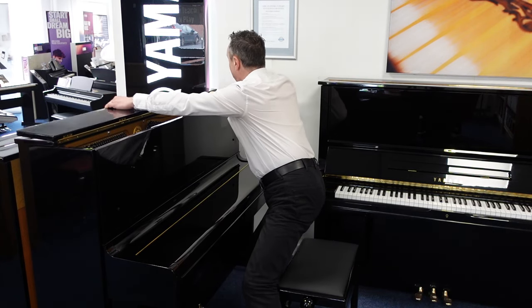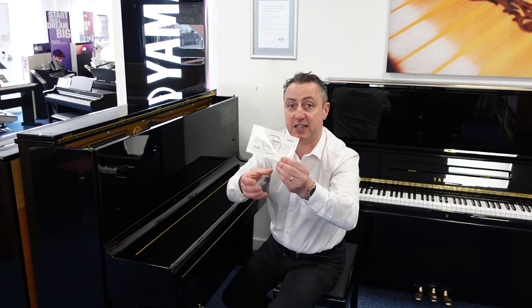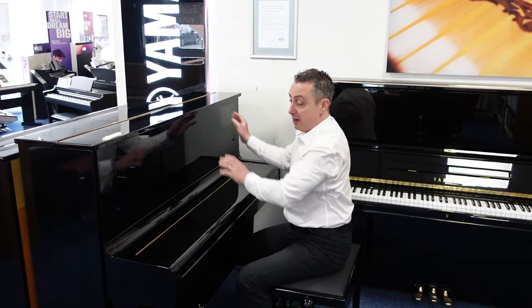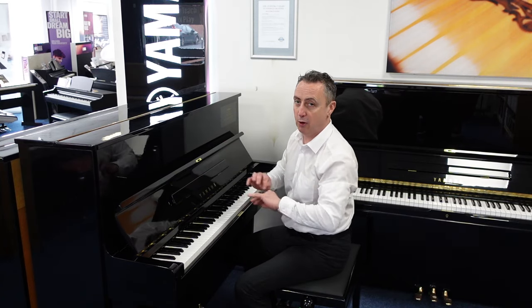It comes with a five year guarantee backed by Yamaha, and this certificate proves that Yamaha refurbished this piano in their factory. It's one of the most popular pianos Yamaha sell — the U1 and U3 are absolutely mega popular all over the world.